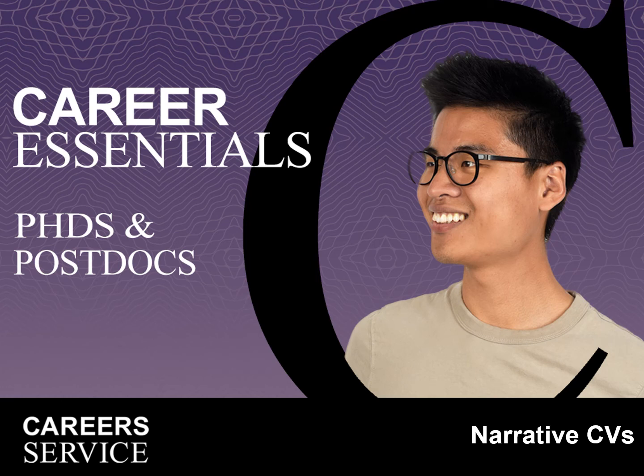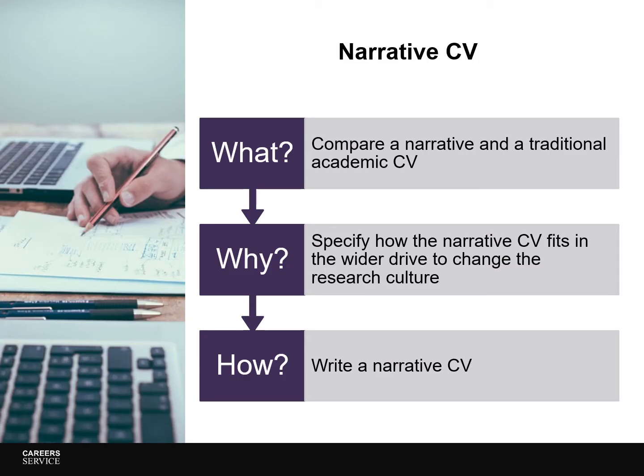Welcome! This career essentials video for PhDs and postdocs is on narrative CVs. Narrative CVs are a relatively new entity in the academic world, so this video aims to give you a better idea of what a narrative CV is by comparing it to an academic CV. The video will next go into why there is a move away from the traditional academic CV towards a narrative CV and how this fits in a wider drive to change the research culture. Then the video addresses the different sections of the narrative CV and gives you examples of skills and experiences that you can include in a narrative CV to help you prepare for writing your own.